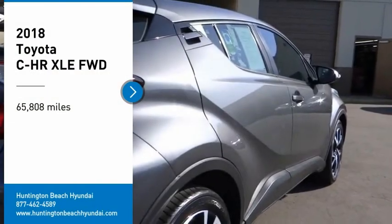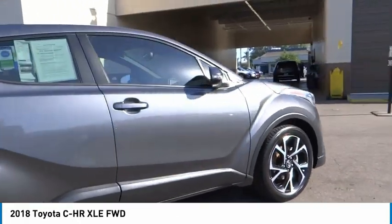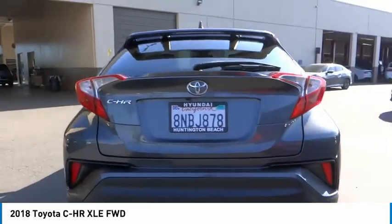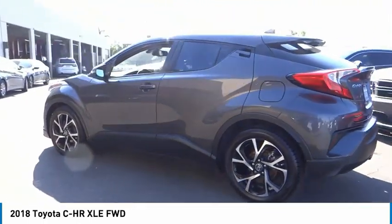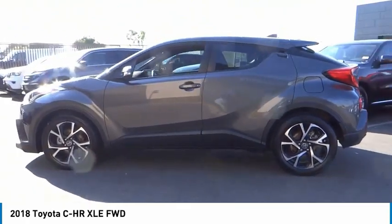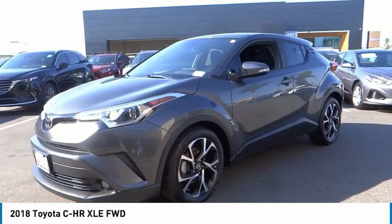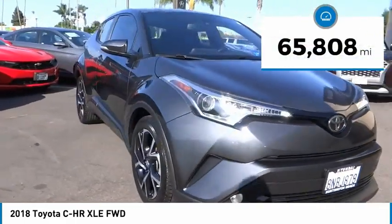Looking for the right vehicle? Check out the 2018 Toyota C-HR. The C-HR's fresh design makes it stand out in the crowd, and the interior oozes with style. The C-HR handles like a race car and has all the safety features you'd expect from a Toyota vehicle. This vehicle has less than seventy thousand miles.